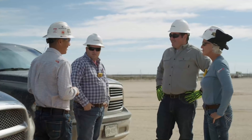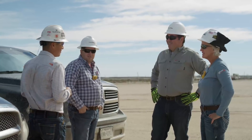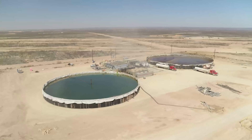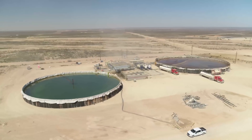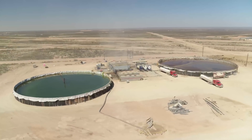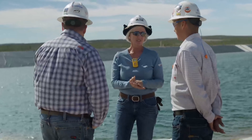Karen and her team work on a project designed to do just that. It's a system by which produced water — the water that comes out of a well as a byproduct of producing oil and gas — is captured, cleaned, and stored for use in the hydraulic fracturing of future wells.